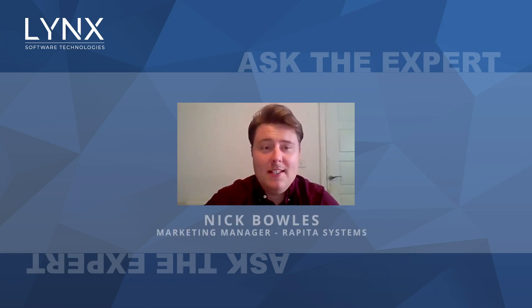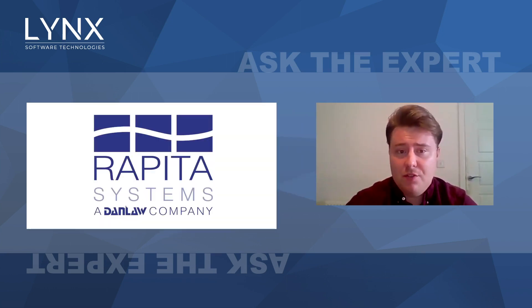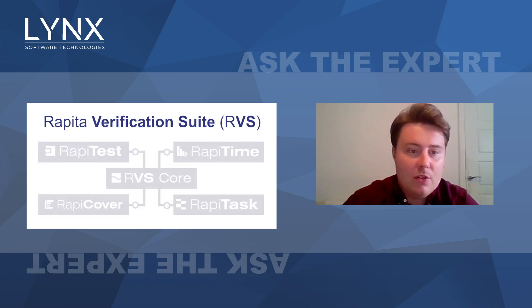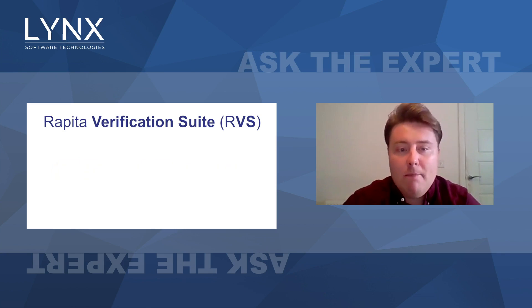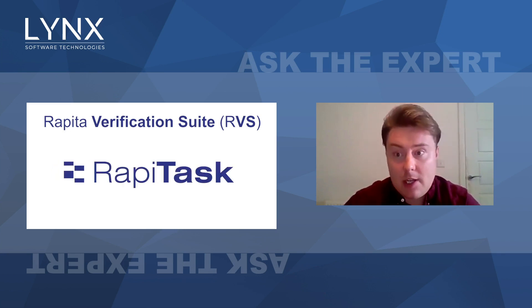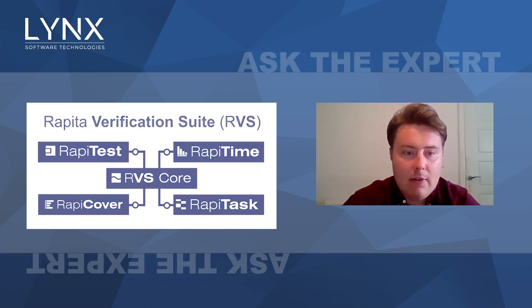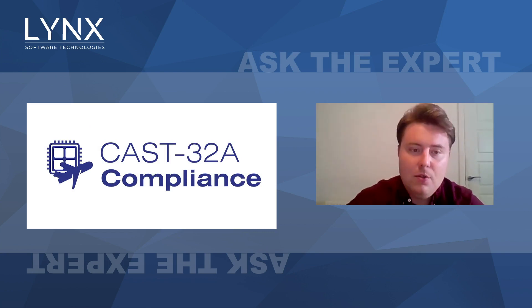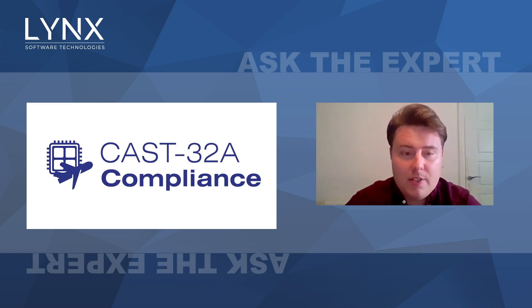Rapida Systems was founded in 2004. We're actually a spinoff from the University of York, the real-time systems department. We provide on-target software verification tools and services around verification globally, primarily to aerospace and automotive customers — commercial and military. We've got offices in the UK and US. Our primary tool suite is called RVS, otherwise known as Raptor Verification Suite. Within there, we've got tools for execution time analysis, structural coverage analysis, managing and authoring tests, and RTOS scheduling visualization. Of particular relevance for today's discussion is the CAS32A compliance package — a combination of services and tooling for meeting CAS32A objectives for multi-core processors in avionics.